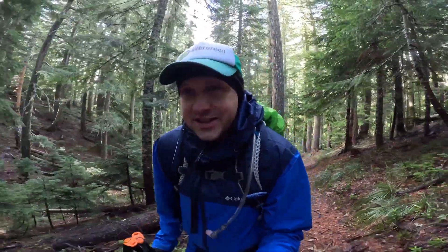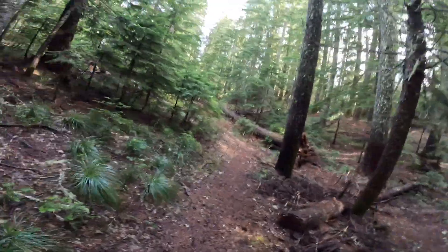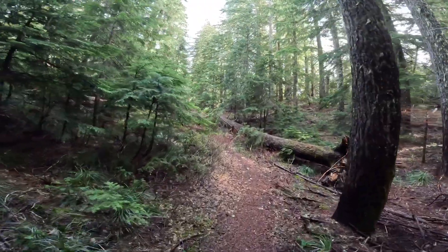We're less than a mile in but already this is exactly the kind of fall hike that I love. It's not windy, it's cold, the ground is nice and damp, the air is fresh, there are sun breaks coming through the clouds, and as far as hikes go these woods are really quite lovely.